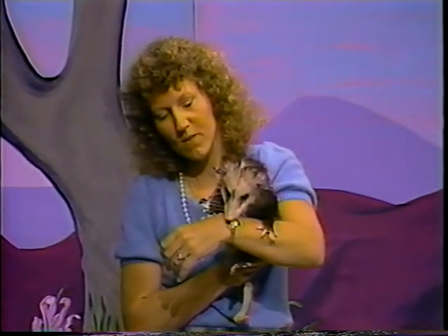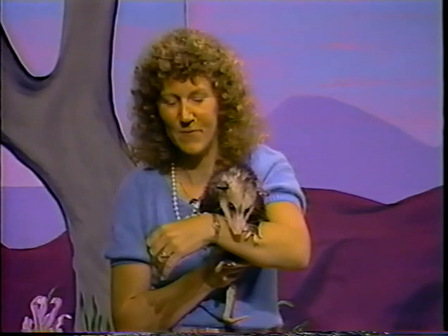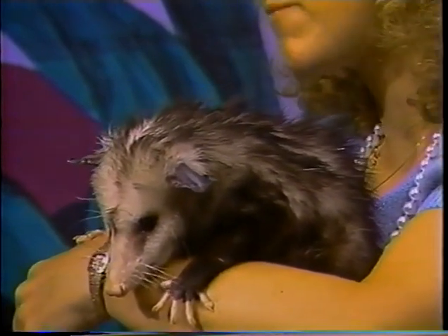This one was found by some kids in my neighborhood who brought him to me and we raised him. We fed him Gerber's baby food such as chicken and vegetables. These are omnivores, meaning they eat both meat and vegetables, fruit, and anything they can get a hold of. That's why they survive so well in your neighborhood — probably a lot of you have seen these crawling on your fence or dead on the freeway. They're very common in this area.